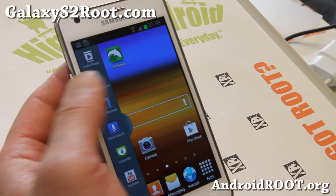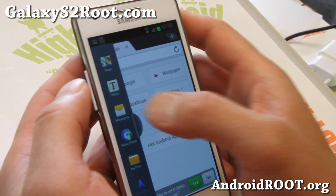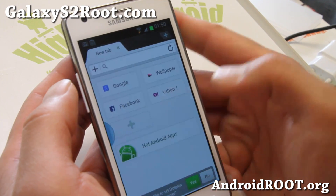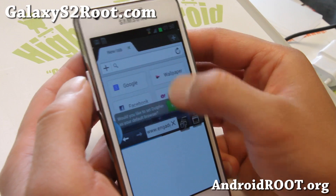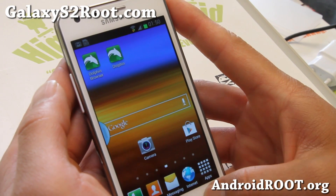For multi-window, it has been enabled for all apps, so you can open like Dolphin and also open your other browser. Multi-window works really well, definitely for those of you who want it — this ROM's got it.